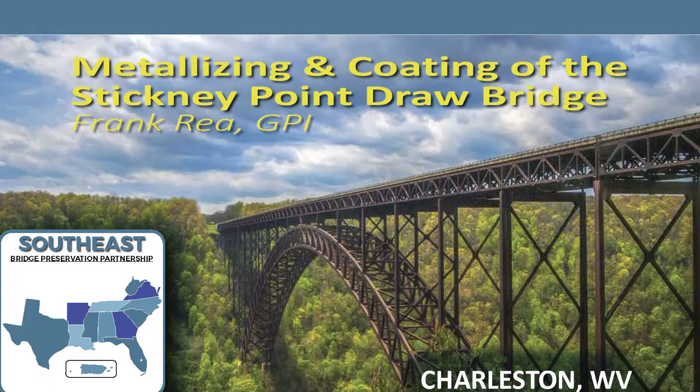Our next presenter is Frank Ray. Frank is the Southeast Region Senior Coatings Consultant for Freeman Peterson. He is an SSPC and NACE Certified Protective Coating Specialist, NACE Level 3 Certified Inspector, and a degree chemist with over 20 years of experience providing coating consulting and inspection services for over 300 bridge and other steel structures.